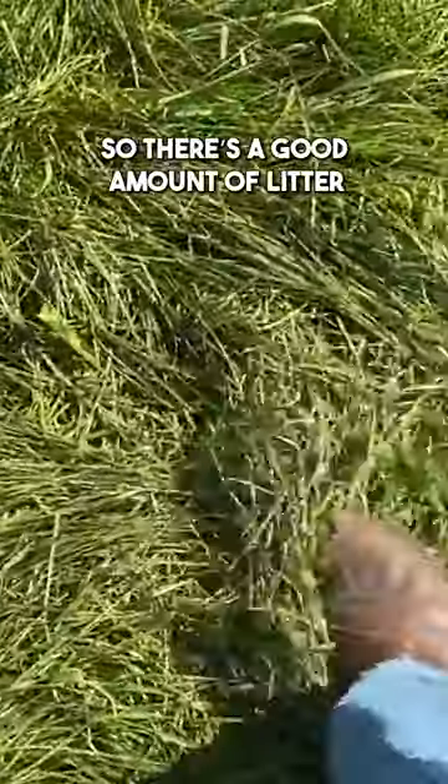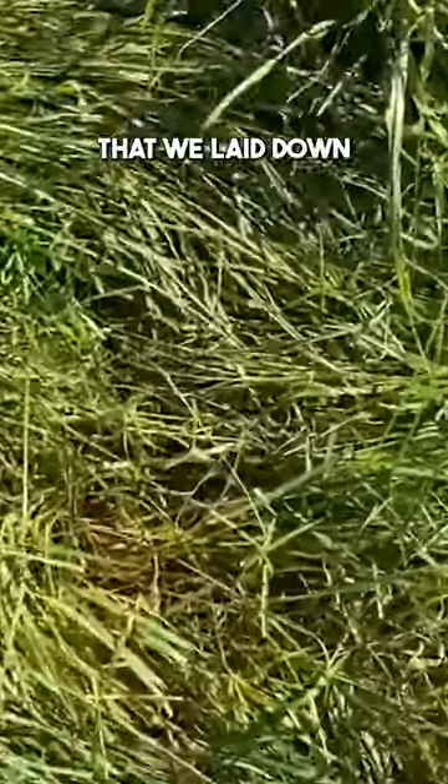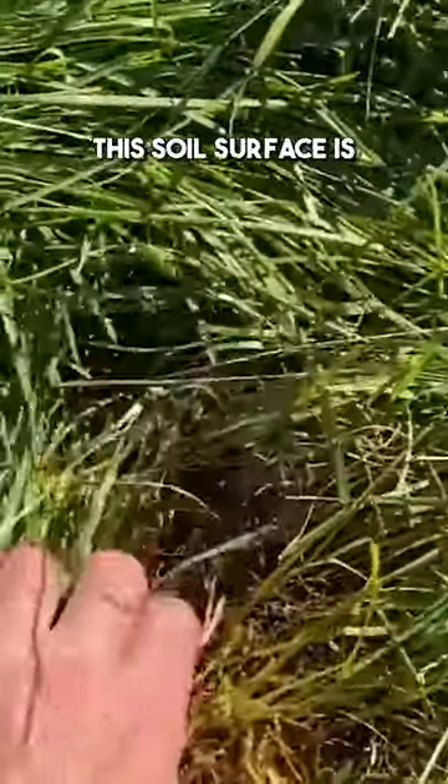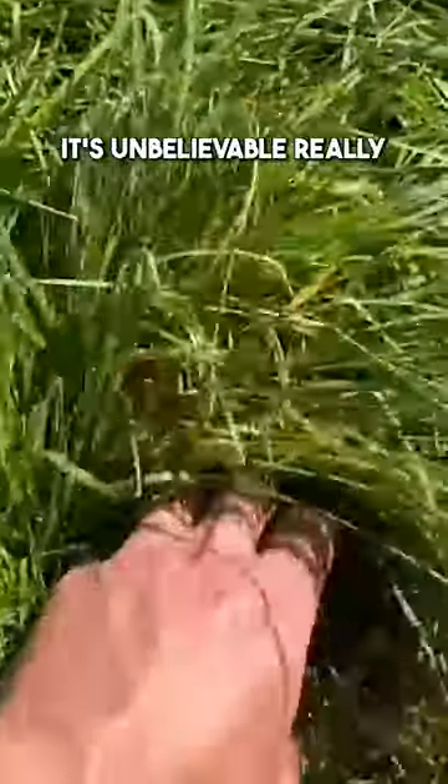There's a good amount of litter, and all of the litter that we laid down early in the year has just broken away. The soil surface is just pure worm castings here — it's unbelievable really.